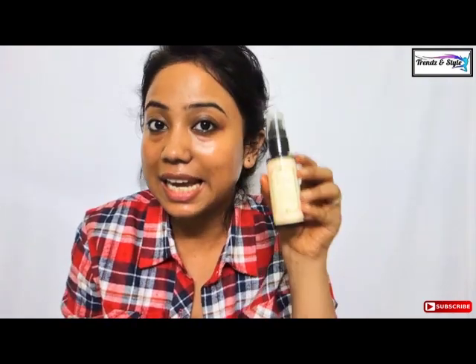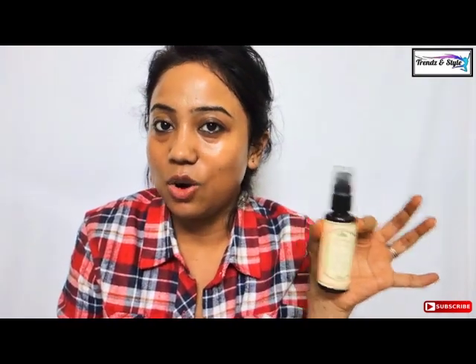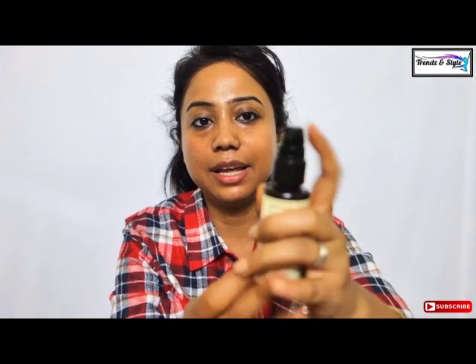So next step is again cleansing — that is almost the last step. It comes with a pump spray. I take this much amount and apply it on my face. It has a very good rose fragrance and then I wash off with water.